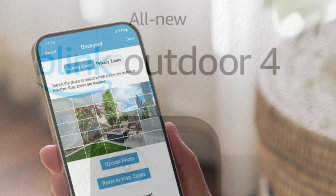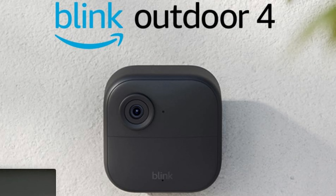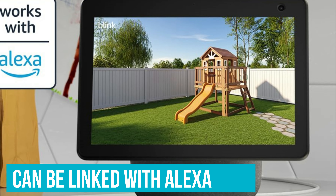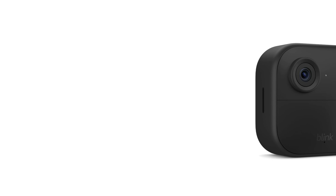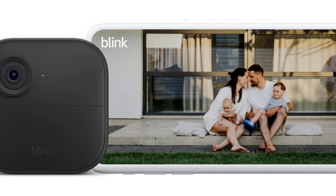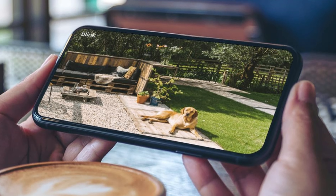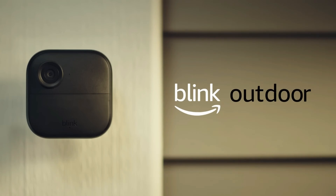Want more precision? The optional subscription kicks things up a notch, distinguishing between people and pets to keep false alarms at a minimum. And if you're into smart home gadgets, linking it with Alexa is a neat trick — ask to see your camera's view on your Echo Show, or get alerts through your Echo device. In short, the Blink Outdoor 4 is all about making security simple and smart: no wires, no constant battery changes, just peace of mind and an extra set of eyes on your home.